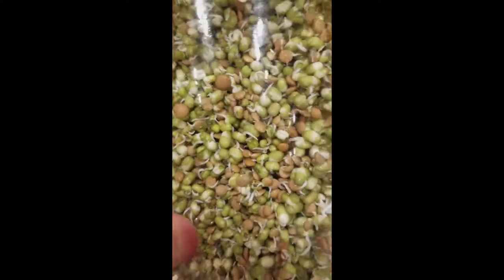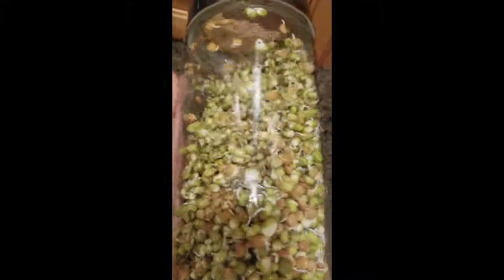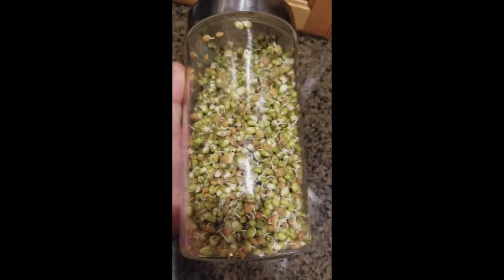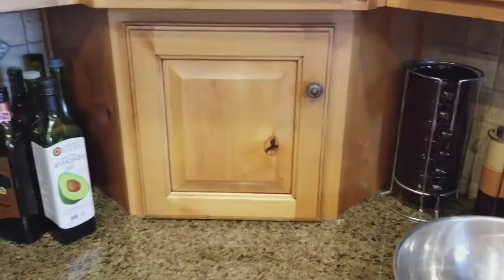Okay, here we are — day three. As you can see, every single seed — both mung and lentil — has got a little baby tail hanging off of it. This is exactly what it's supposed to look like. I just rinsed it out, drained it off, and I'm going to put it back in the container and back in the cupboard for another day.